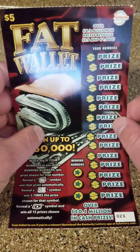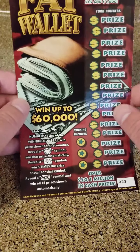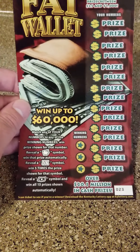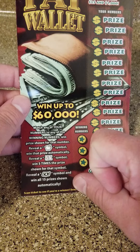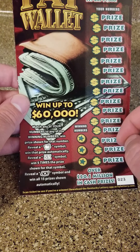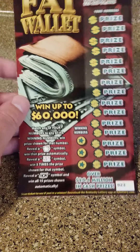Today we're doing these lottery tickets, scratch-off tickets from Kentucky. This one goes up to $60,000 and they're called Fat Wallet. Match any of your numbers and you win the prize shown. Reveal a pig, you win that prize automatically. Reveal a five-time symbol, you win five times. And if you reveal the dollar bill symbol, you win all 15 prizes.